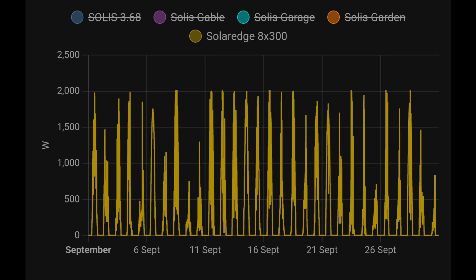Onto the SolarEdge array: eight panels, 300 watts each, 2.4 kilowatts. It's quite clear it's not bursting through that 2 kilowatt limit — the 2 kilowatt inverter is definitely holding me back. If I had a different inverter there, I'd probably squeeze another 100, 200, maybe even 300 more watts on those peak moments on peak days.